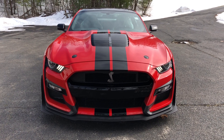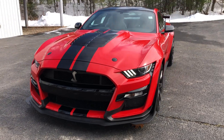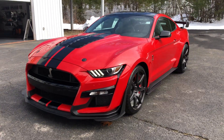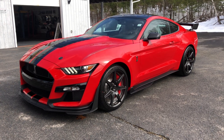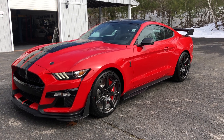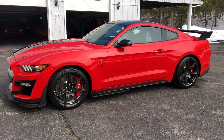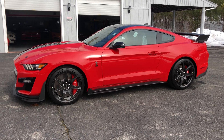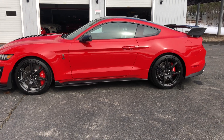Beautiful, beautiful car. 5.2 liter supercharged, 776 horsepower — this car's a beast. Race red with painted black stripes and painted roof. I think there was less than 300 GT500s in race red, and I'm guessing much less in the track pack.